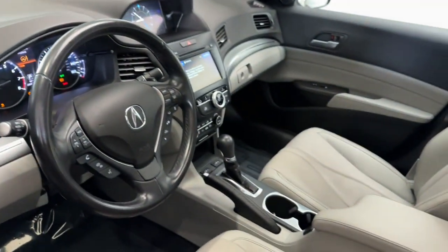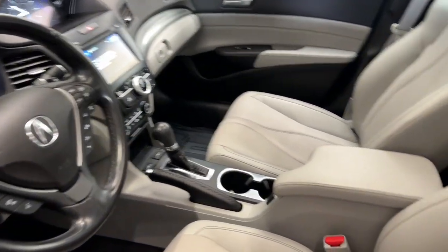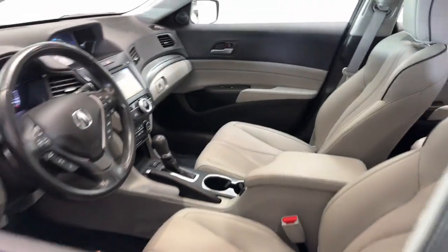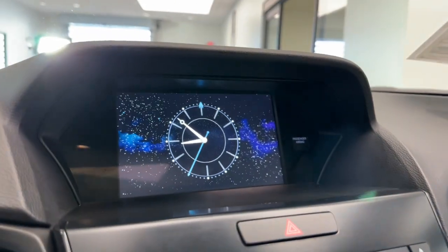The following are some of this vehicle's highlighted options: Apple CarPlay and/or Android Auto, Pre-Collision System, Lane Departure Warning, Sunroof/Moonroof, Keyless Entry.